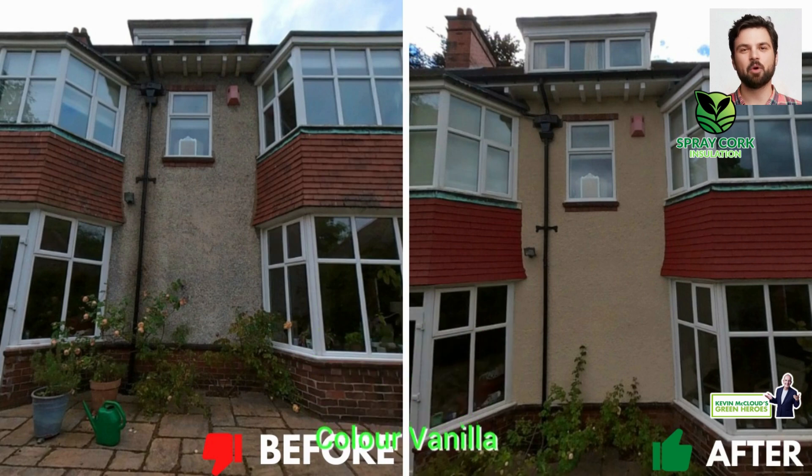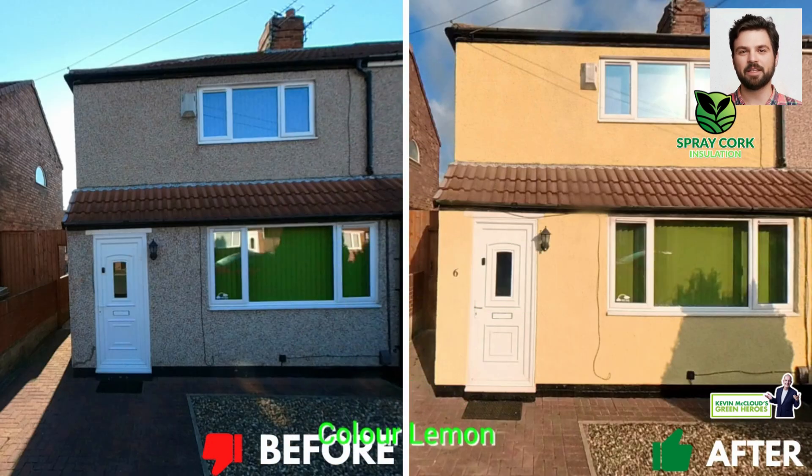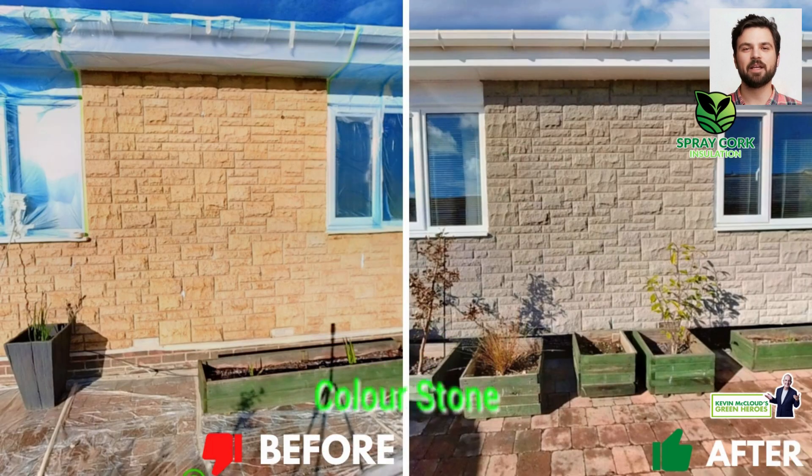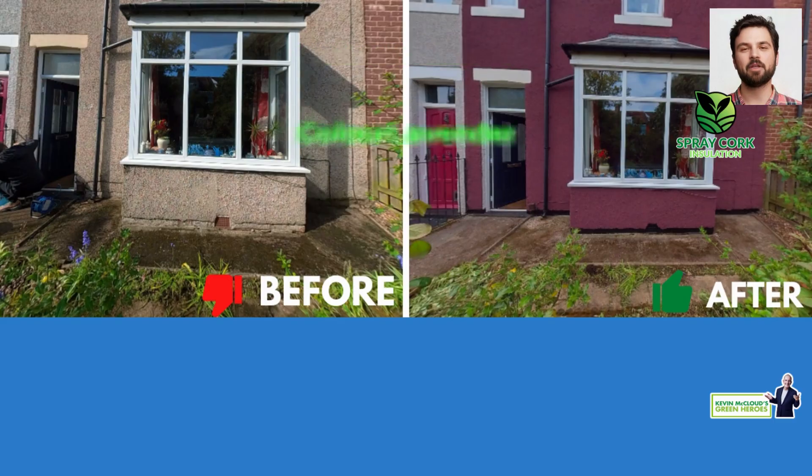Cork is taken from the cork oak tree but no trees are felled. Instead, the bark is stripped away, and this releases oxygen into the air which reduces carbon dioxide in the environment — that's good for the planet. The tree's bark grows back each time, so it's a sustainable resource, unlike quarried materials.